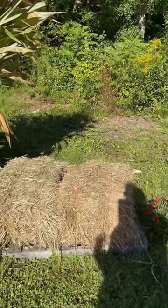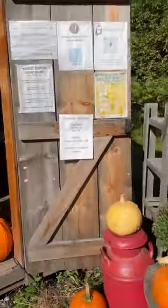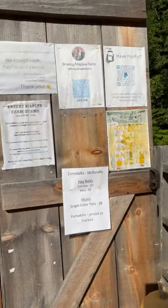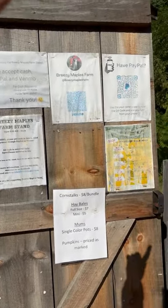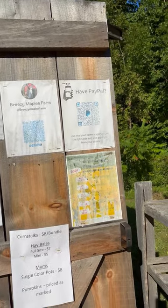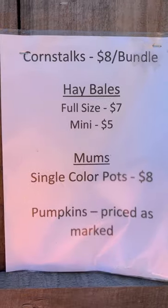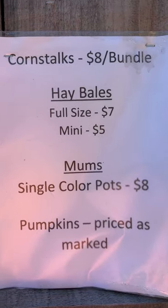Some more mums and then full-size hay bales for your decorating needs. Coming back over here to the entrance of the farm stand, we've got some posters about what we have going on here at the farm. Up at the top you have some payment posters with QR codes for Venmo and PayPal. We also have a price list for anything that doesn't have an individual price tag on it.